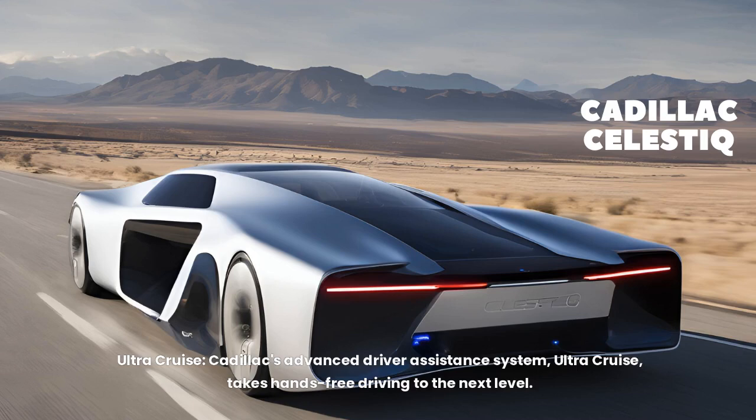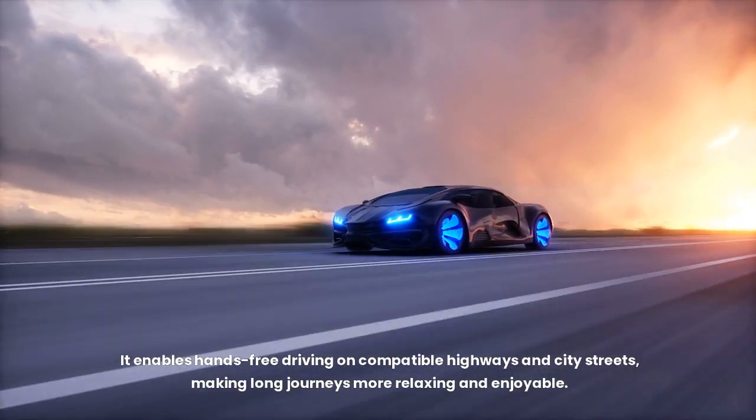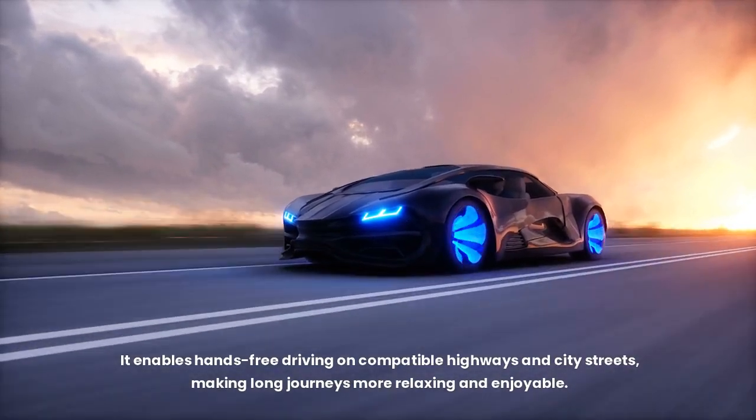UltraCruise — Cadillac's advanced driver assistance system — takes hands-free driving to the next level. It enables hands-free driving on compatible highways and city streets, making long journeys more relaxing and enjoyable.